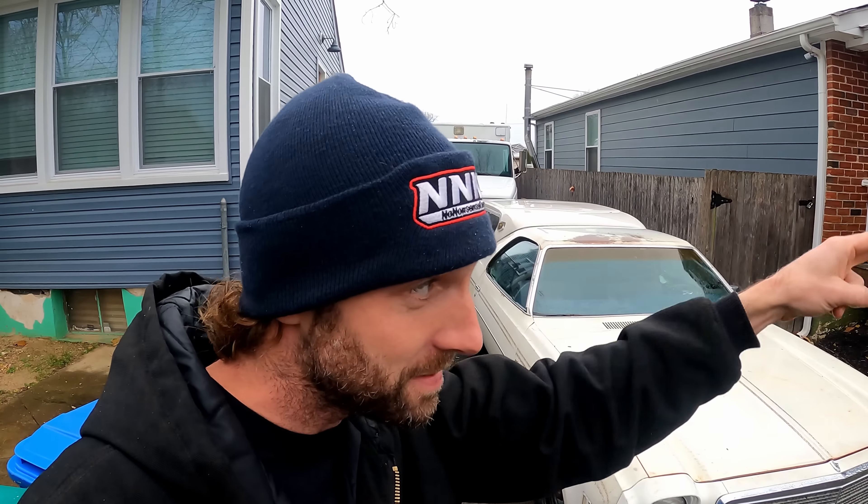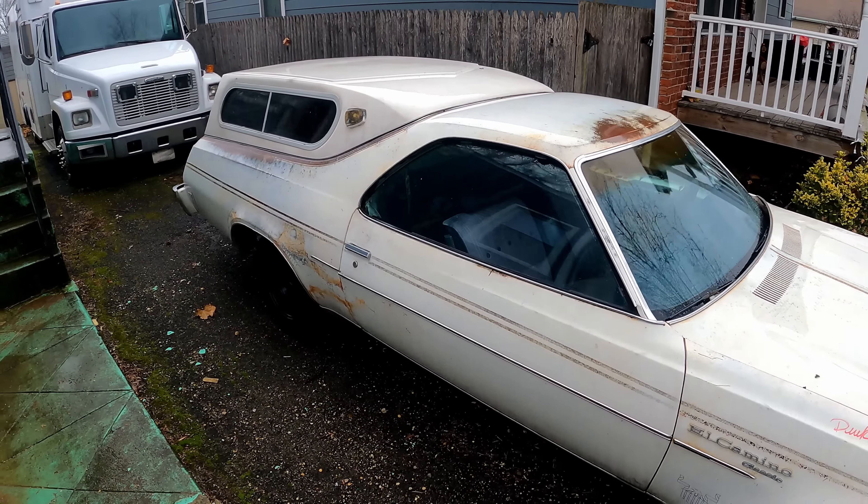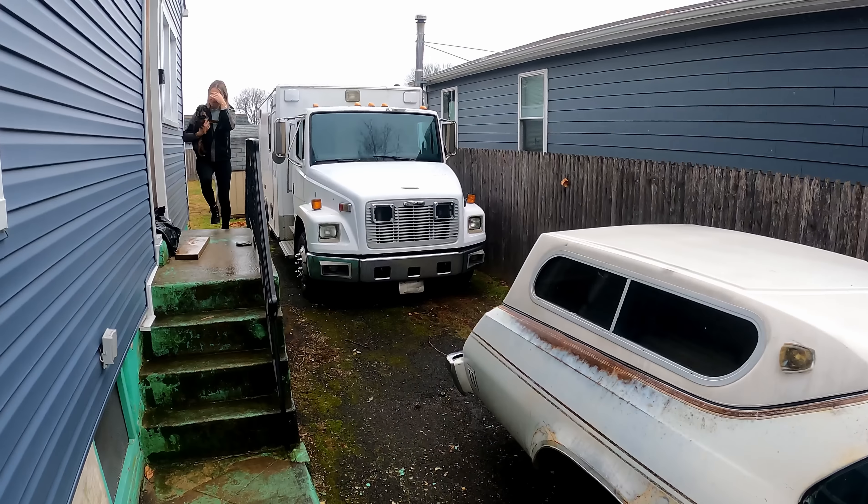She actually just installed this light all by herself — she's very, very handy. You can hear Gus barking in there. I just got a phone call from Josh, the guy who's buying this. He said he learned how to drive on this exact same car — a 1974 — that his grandfather owned.